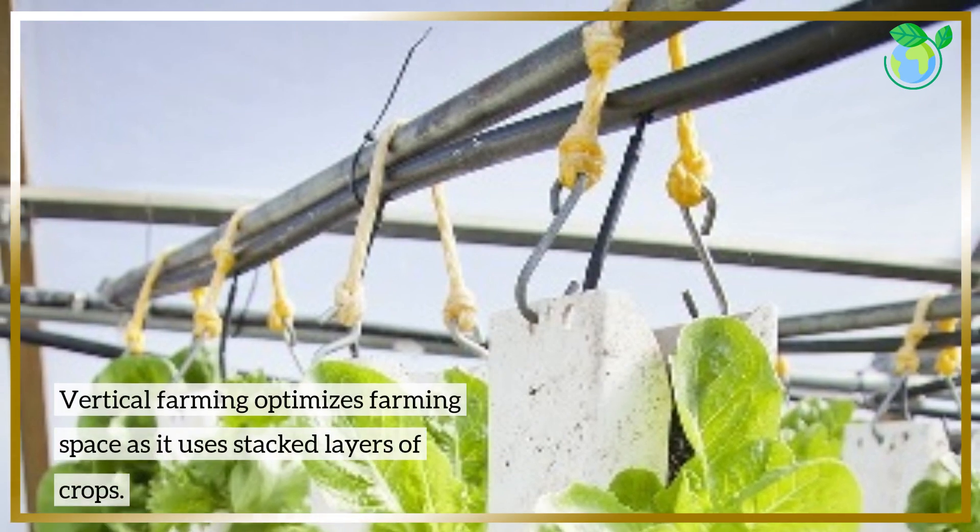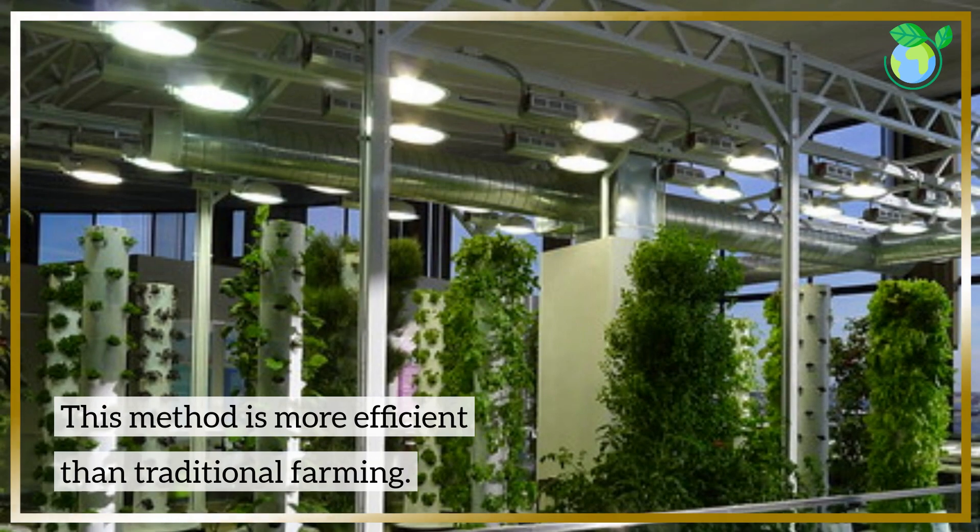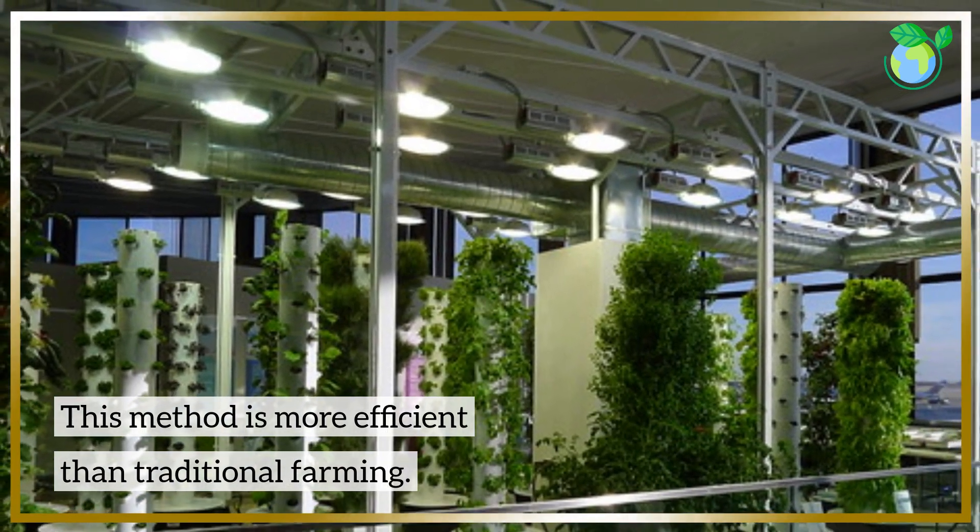Vertical farming optimizes farming space by using stacked layers of crops. This method is more efficient than traditional farming.